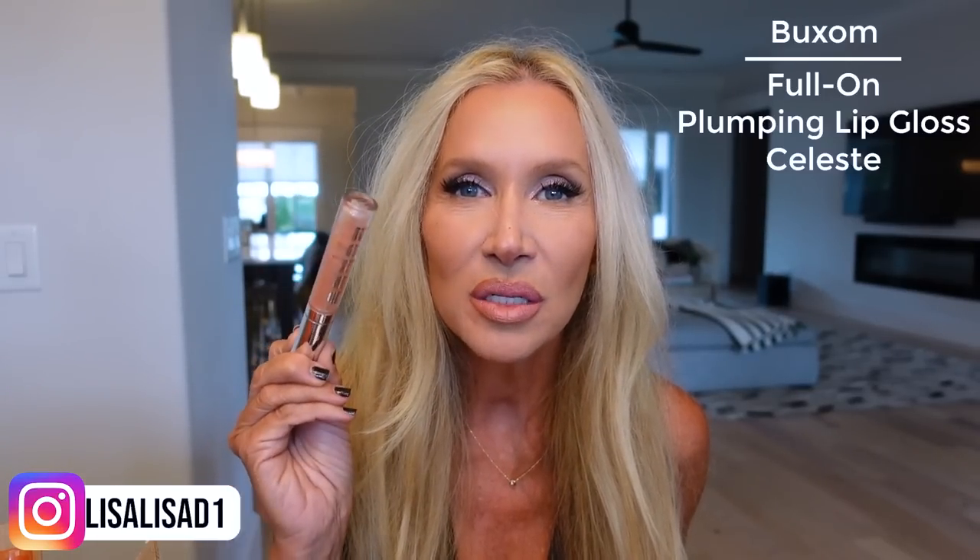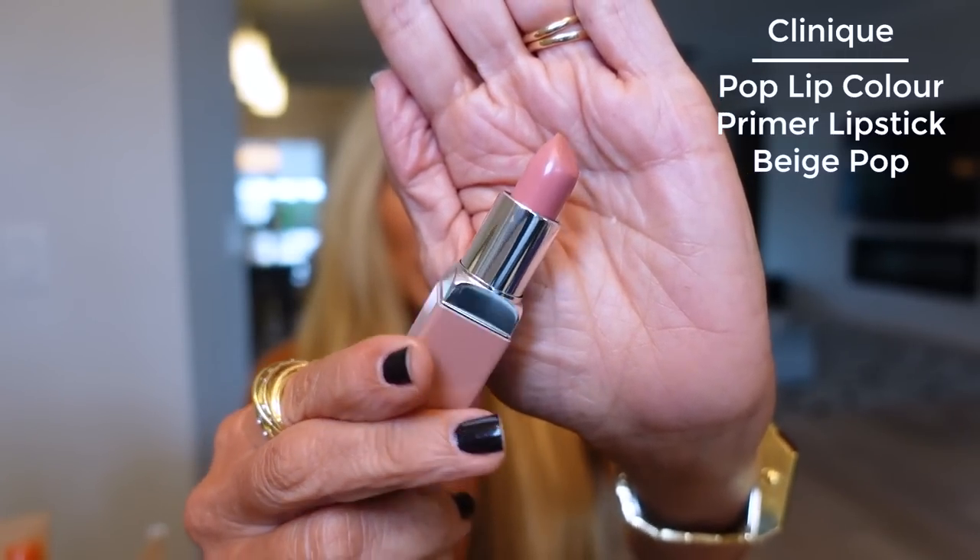Hey guys, it's Lisa, happy Friday! I have lots of good stuff as usual, quite an assortment. I was thinking how long has it been since we used Buxom Celeste. I have something new to me — one of you brought this back to my attention. I kept looking at Ulta to see if it was back in stock because they'd been out of it forever. Finally I went to my other Ulta, 40 minutes away, and they had it. It's the Clinique Pop in Beige Pop — there's a Bare Pop and a Nude Pop, but the one I think we love most is Beige Pop, and it is a really good lipstick.